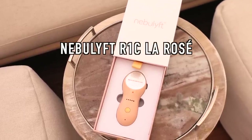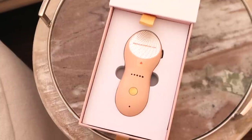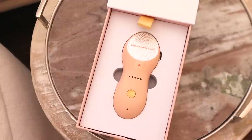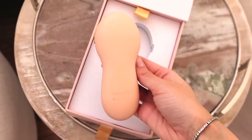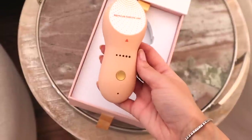The La Rosé color embodies the tranquility of Nebulif, inspired by the Los Angeles Sunset captured at Sunset Boulevard. The shade represents the natural beauty of progression. The La Rosé device provides quick hydration that reduces swelling and dark circles and improves the skin's overall complexion. It also effectively improves smile lines, spine lines, and neckline problems in only seven days.